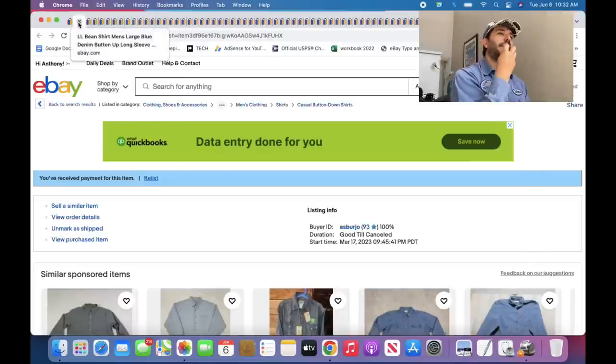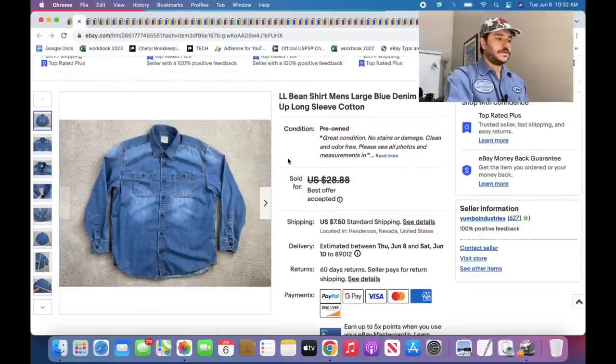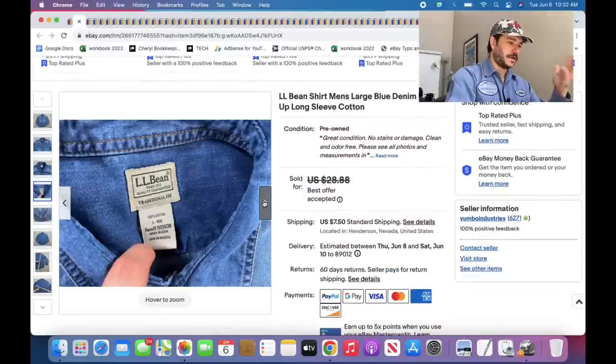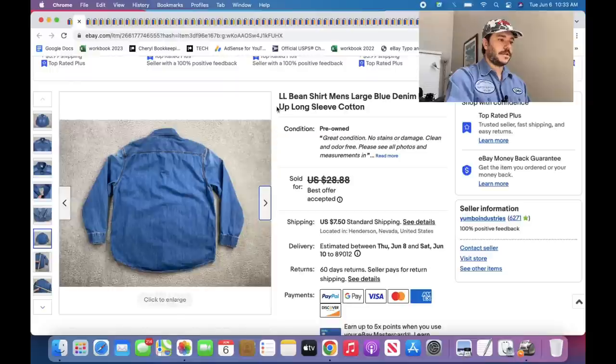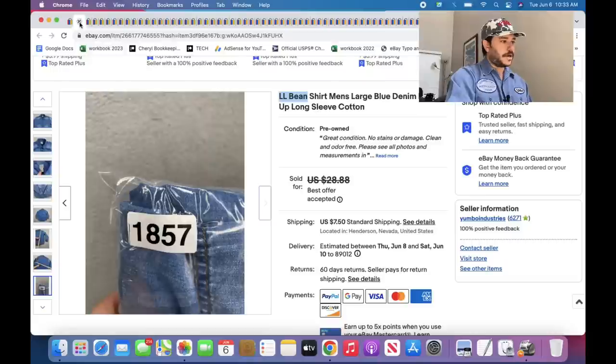Vintage board shorts are usually going to be made out of either cotton or 100% nylon that's really thick. Denim shirts are really good — I love selling denim shirts. They sell super fast. All of the brands, even lower brands, if it's a denim shirt. L.L. Bean isn't really lower — it's kind of mid — but yeah, denim shirts.